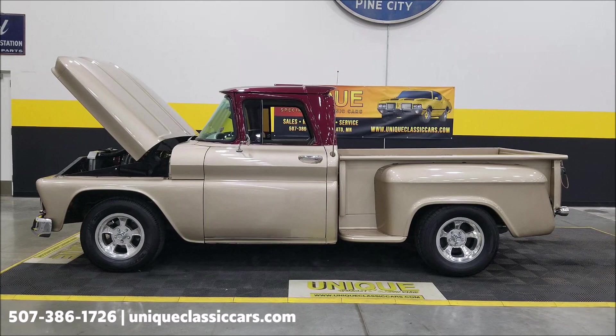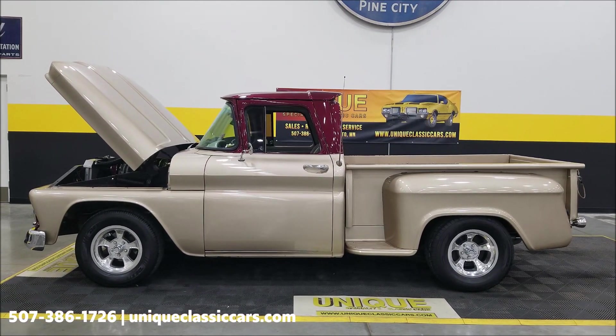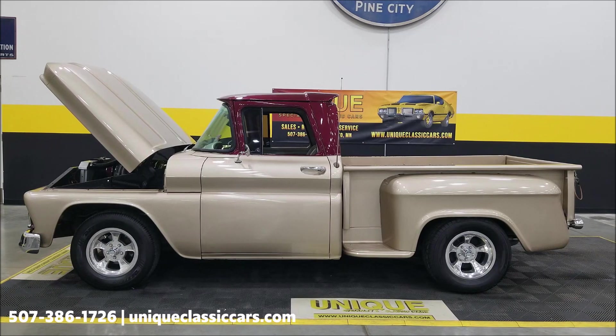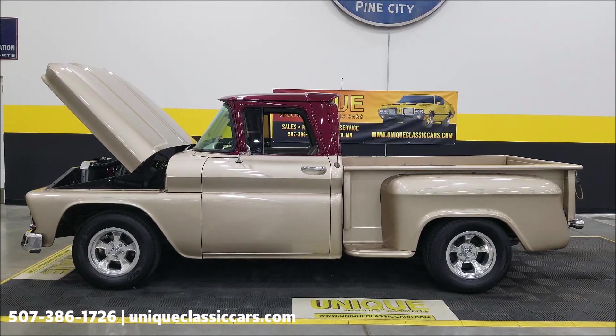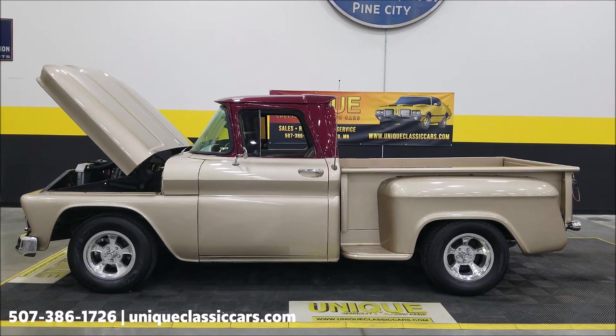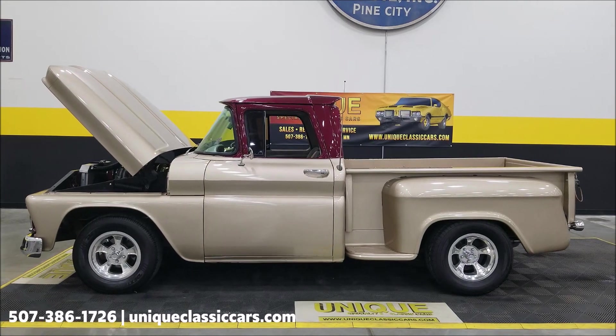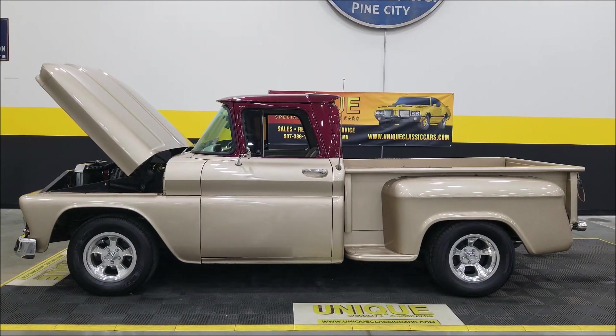Stepside short box — give us a call at 507-386-1726 or visit uniqueclassiccars.com. Click on the link down below this video in the description and it'll take you right there. Remember, we do consider trades, financing is available, we can assist with transportation, and this vehicle may be eligible for an extended service contract — consult with your sales associate when you call in or email.